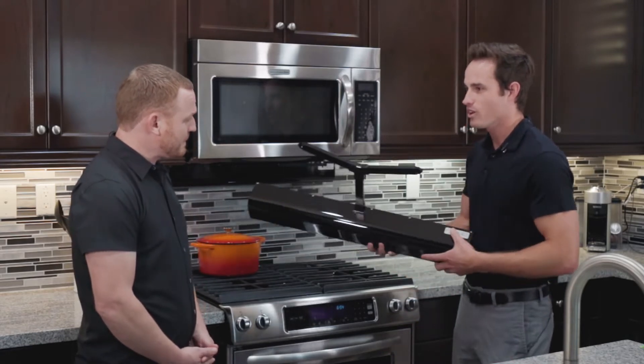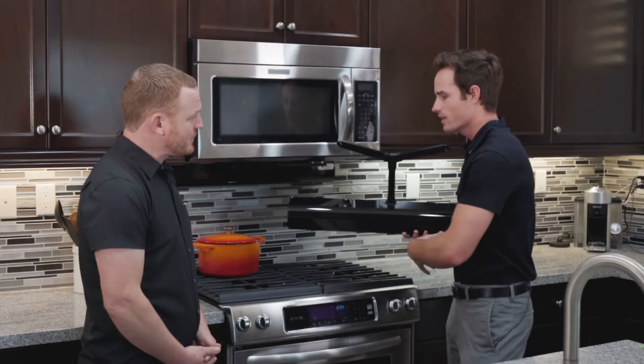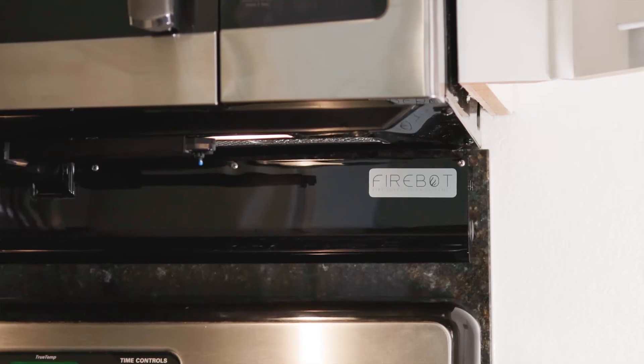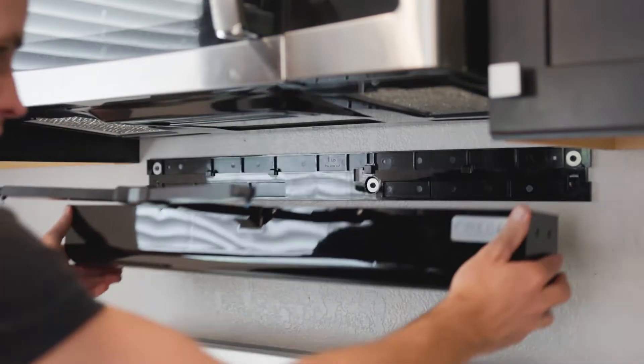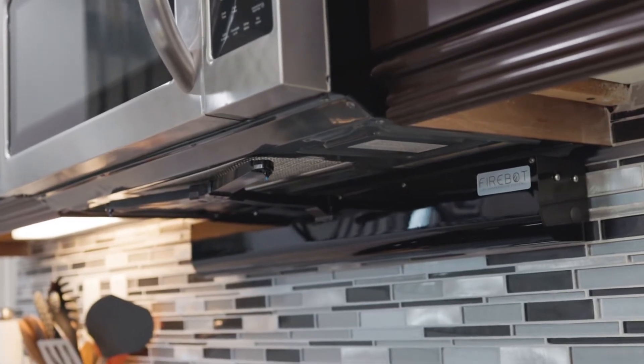Correct. It activates before your sprinkler system, puts it out, easy to clean up, and then you can keep cooking. On top of that, it's super simple to mount. You can mount it in minutes. We have three different mounting options and it covers a whole wide range of kitchens.